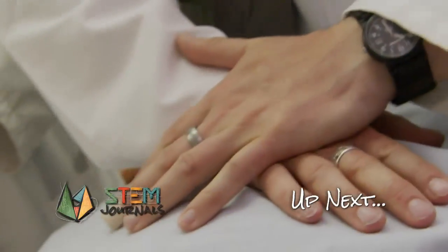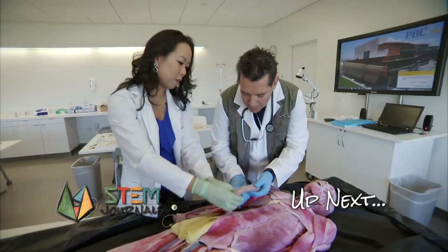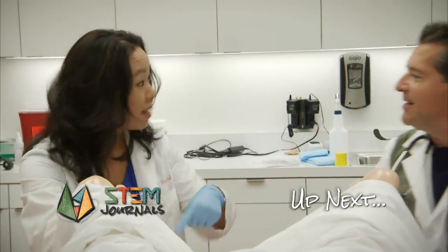The patient's dying — he's not getting blood flow. You've got to pump faster. The pressure in med school cranks up. But can I deliver? Up next on STEM Journals.